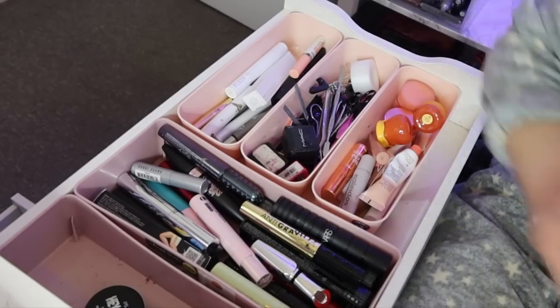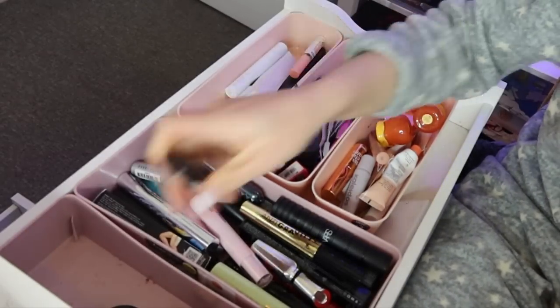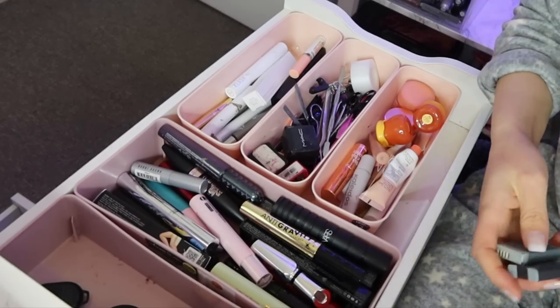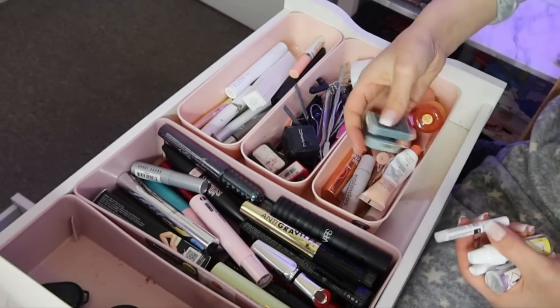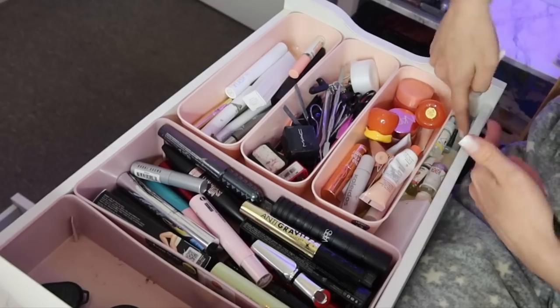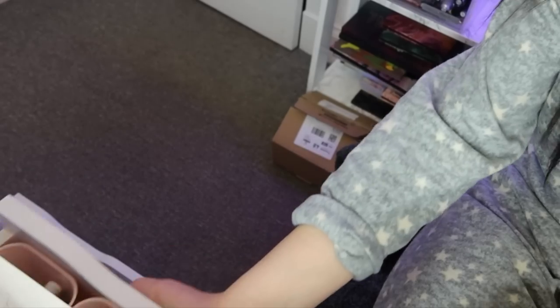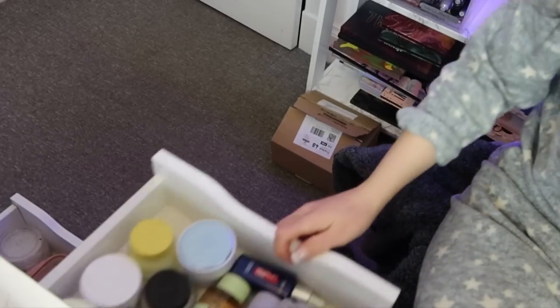I'll just put my little remote in there and put my batteries and vape juice back down here because that's just where I reach for it. So that door's good. All right, let's move on to this one — I'll move the camera up for this drawer.